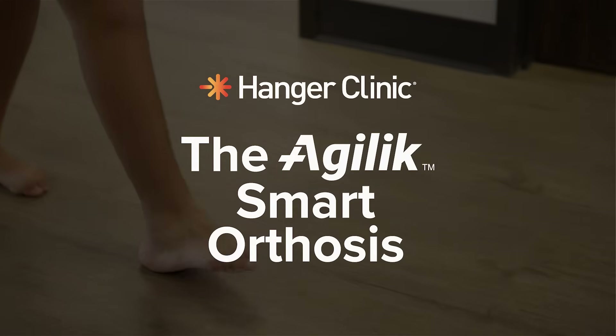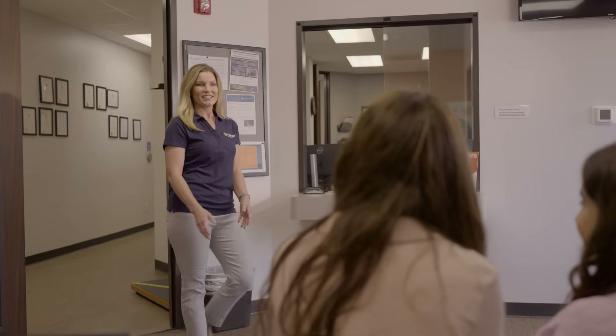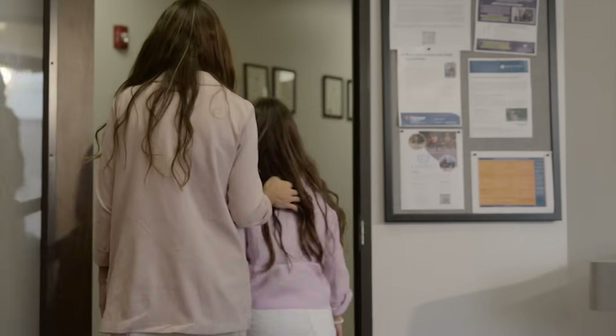Walking may seem simple, but for many, even a single step can feel like a challenge. At Hanger Clinic, we understand that mobility isn't just about movement. It's about independence, confidence, and quality of life.